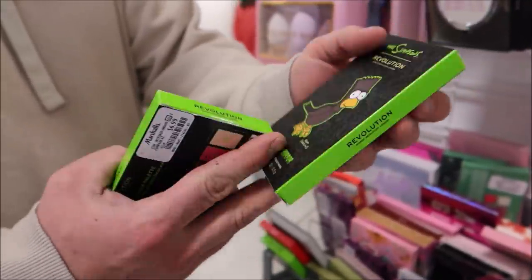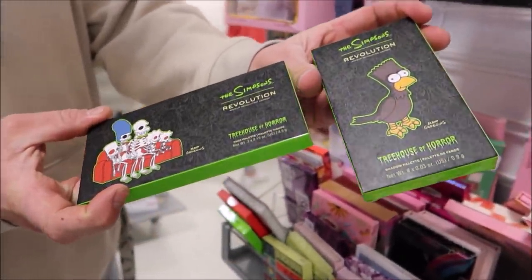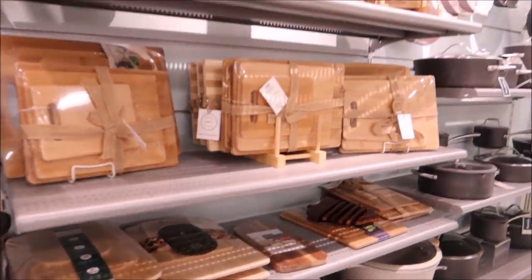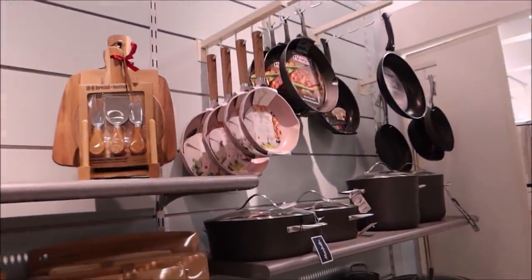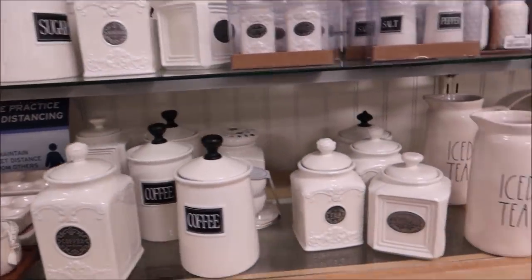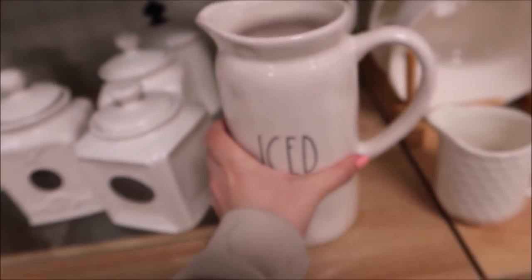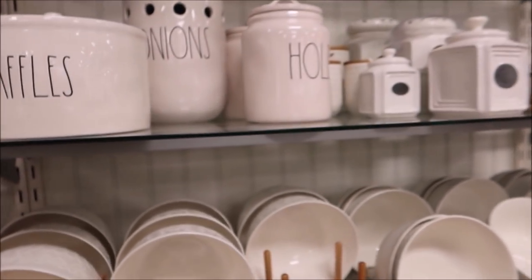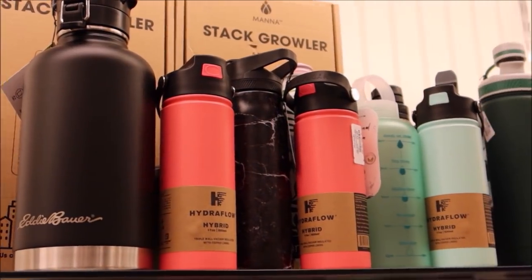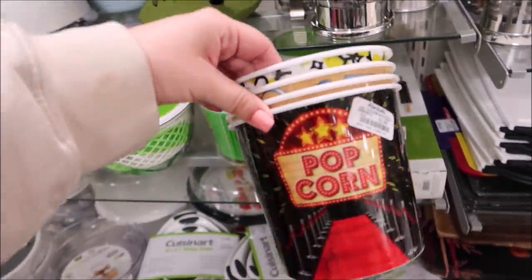Maya loves makeup, so anytime we're at the store she wants to look at everything new. She found the Rug Wrap palette, the Clueless palette — how adorable — and the Simpsons Treehouse of Horror palette. I love the packaging; I'm a total sucker for it. We then headed over to the kitchen items. I don't really need anything, but looking back at the footage I kind of want to go back for a new cutting board. They also had Rae Dunn — I'm kind of in the middle on it, think it's cute but I'm not going to deck out my whole house in it.